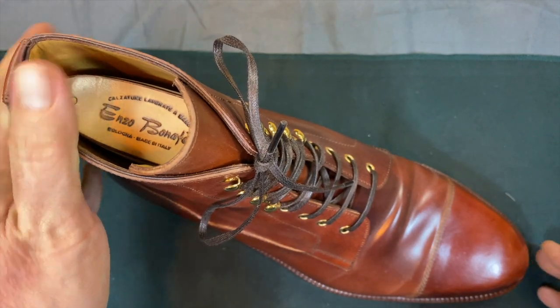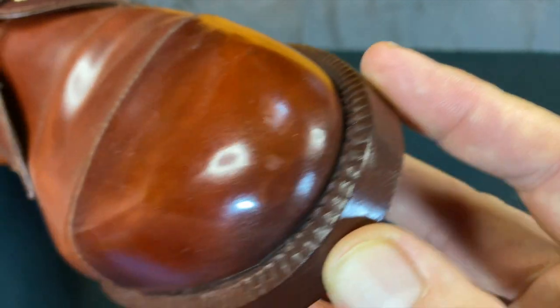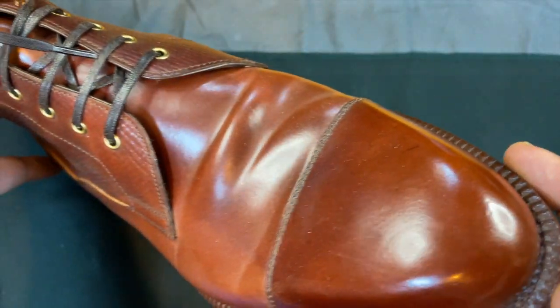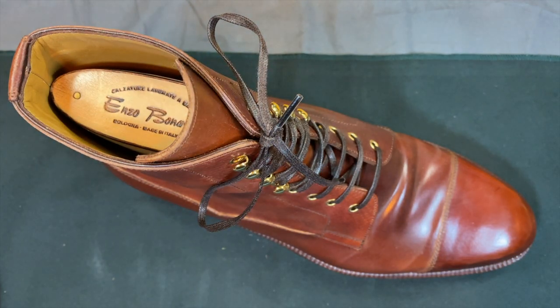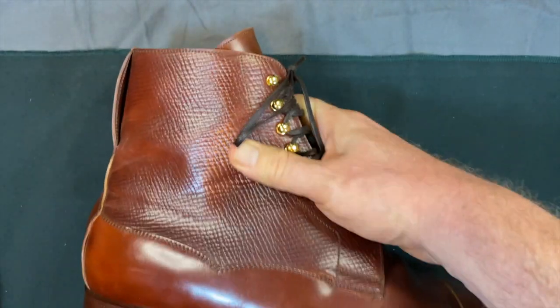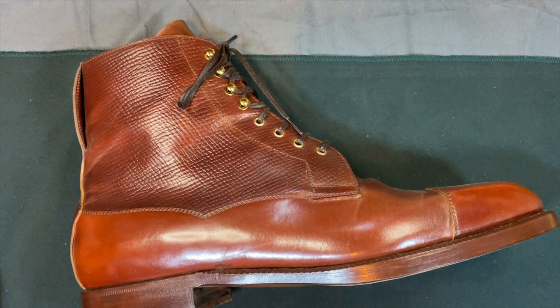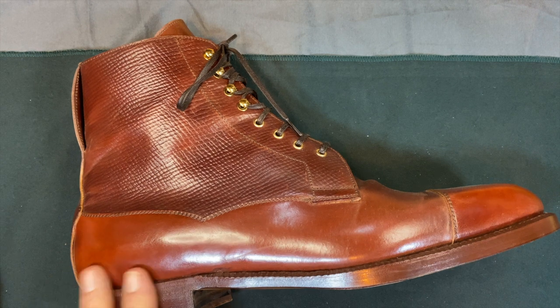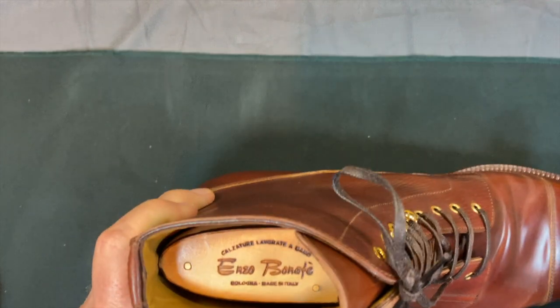I love the way this last has really captured my attention. This is in number four shell cordovan, which is a very special leather by itself. Normally these boots run around $600, but there's a $650 upcharge for the shell, which does add quite a bit.